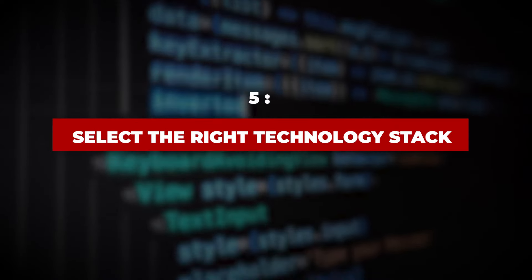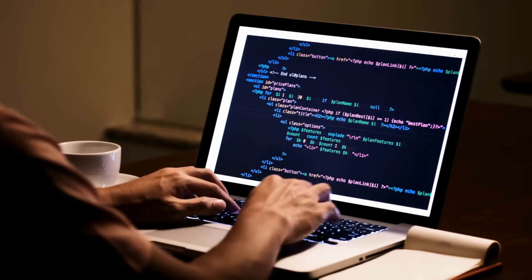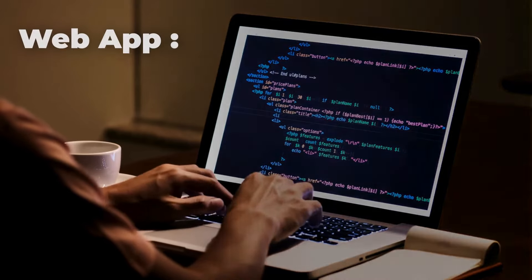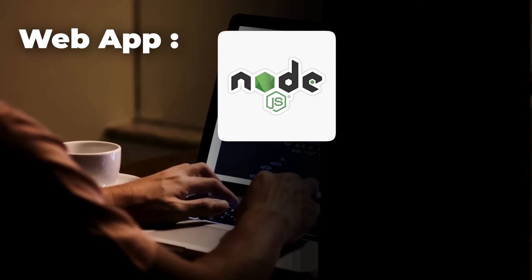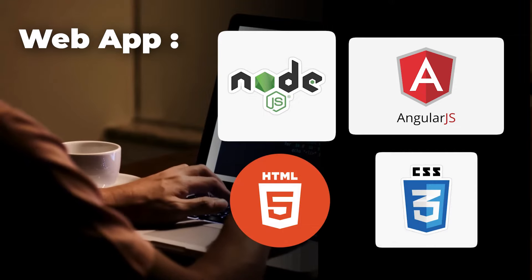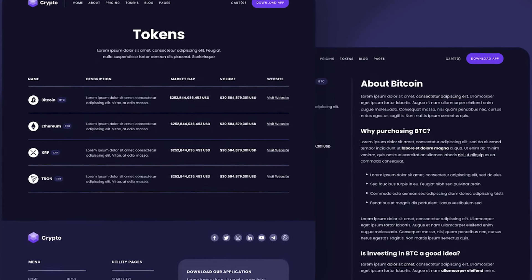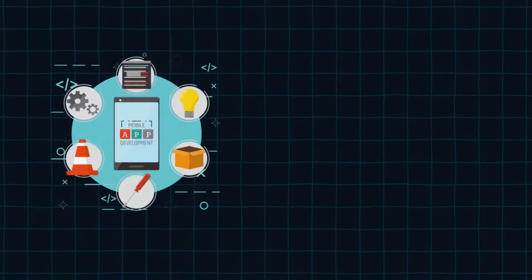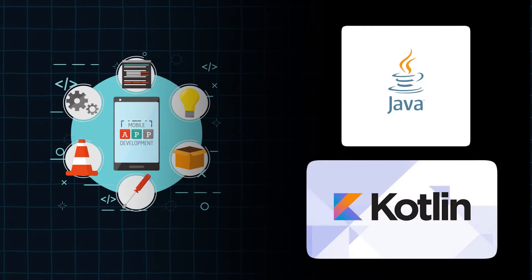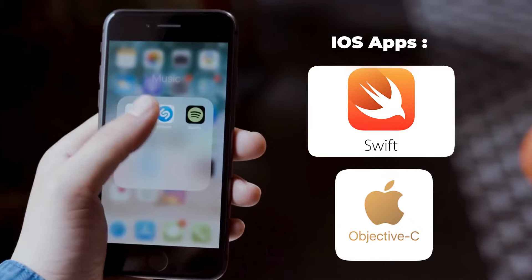Step 5: Select the right technology stack. The right technology stack will give your app the needed success. For example, in case you want to build a web app, you can use Node.js or Angular.js, along with HTML5 and CSS3. This will help you create a scalable crypto web application. When building a native Android app, you can choose either Java or Kotlin, and for iOS apps, Swift or Objective-C can be used.